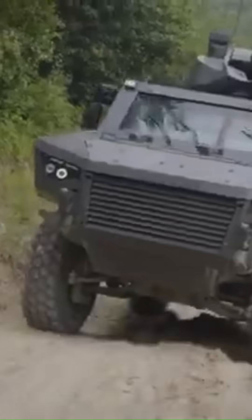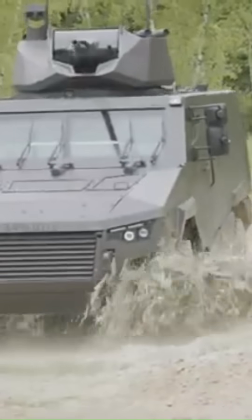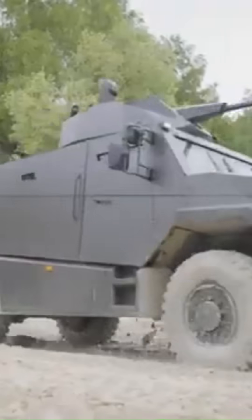With its blend of mobility, protection, and adaptability, the Arquis MavRx represents a significant advancement in armored vehicle technology.